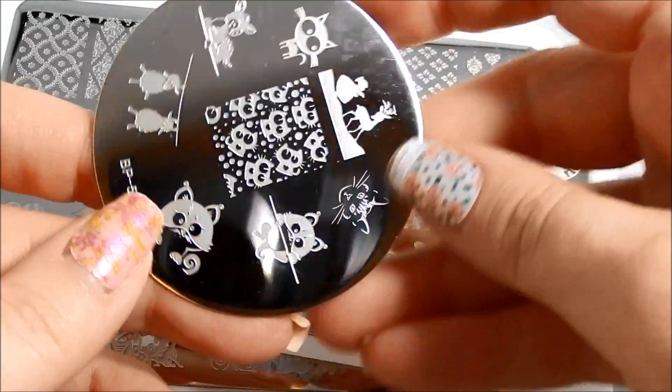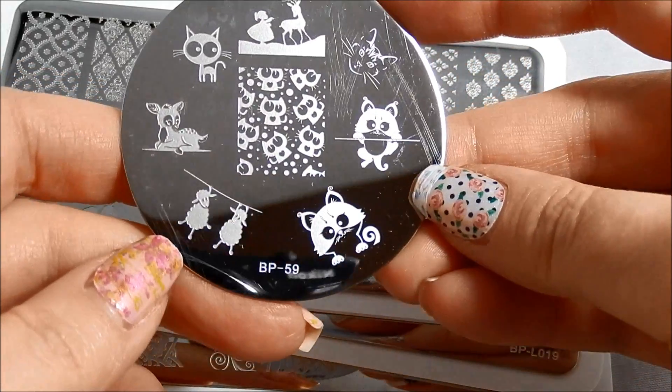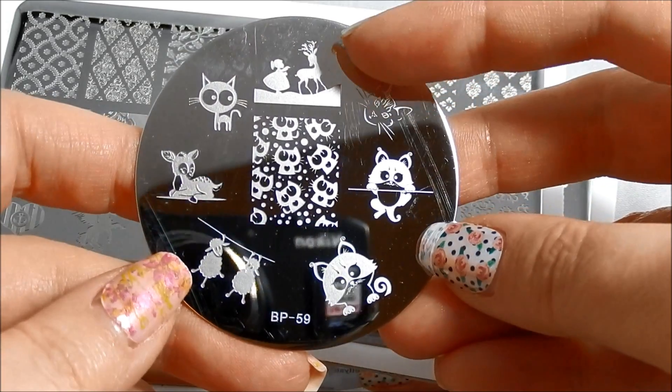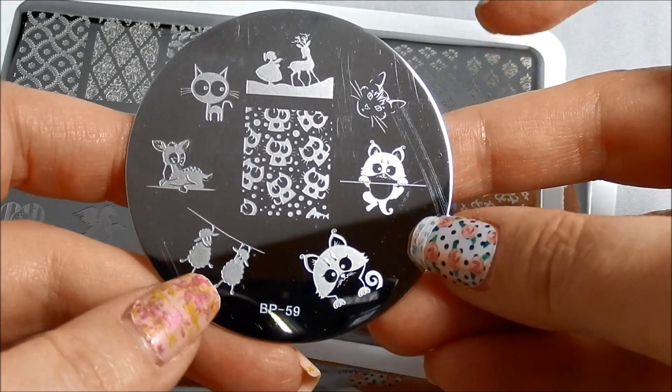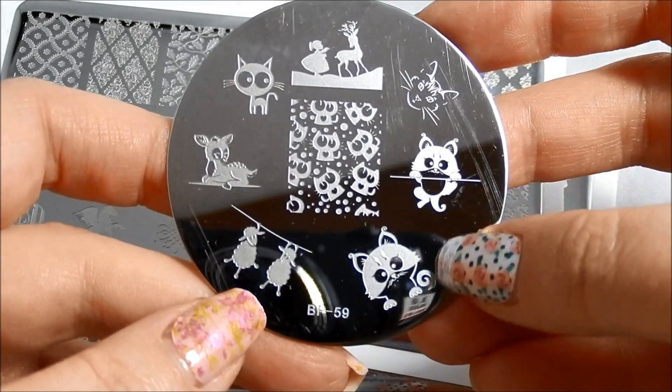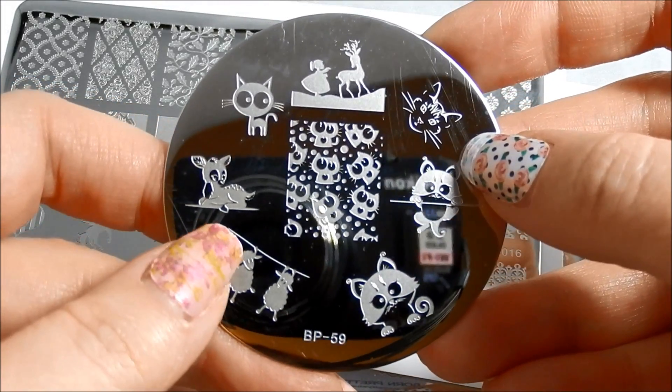Here is kind of the exact opposite thematically — Born Pretty 59 — which is little kitties and happy animals. We've got a little girl with a reindeer, some really adorable sheep hanging from a wire, of course some little kitties which I love, and Bambi. Love that all.